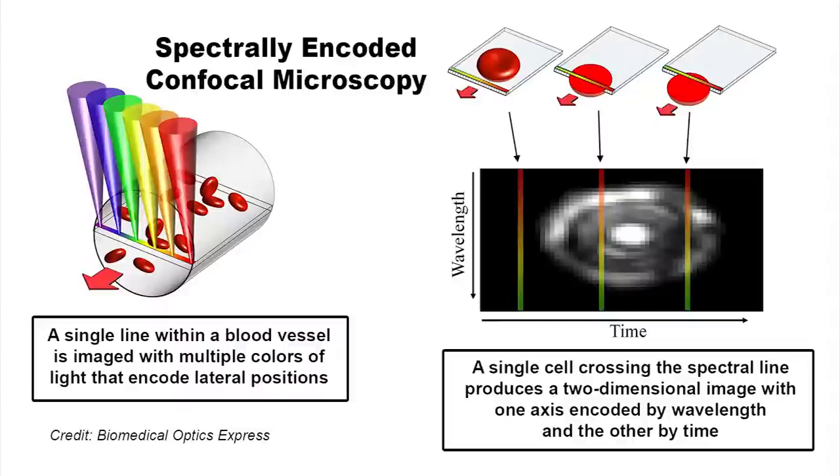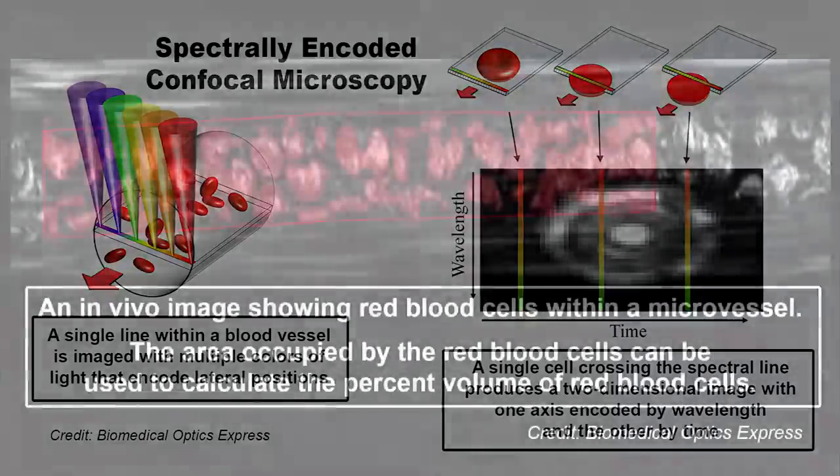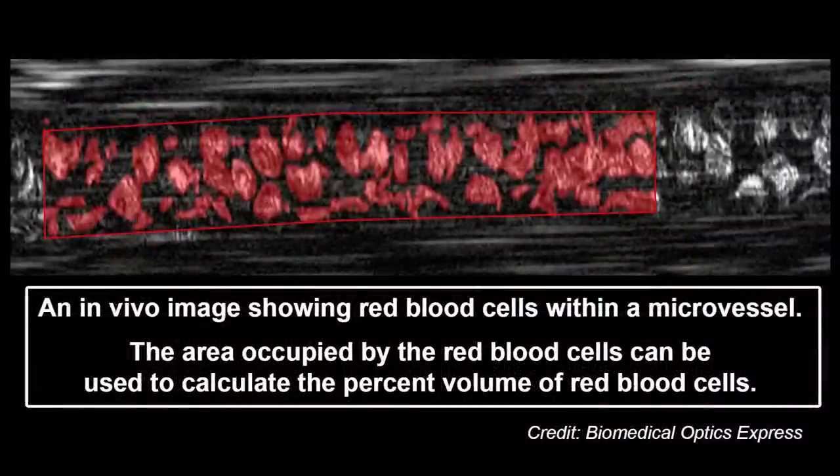Currently, other blood scanning systems with cellular resolution do exist, but they primarily rely on bulky equipment or potentially harmful dyes. Using the new microscope, the blood flowing through a vessel in the lower lip of a volunteer was imaged. The inside lip was chosen because it is rich in blood vessels, has no pigment to block light, and doesn't lose blood flow in trauma patients.